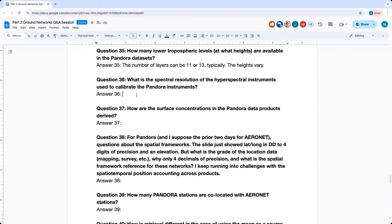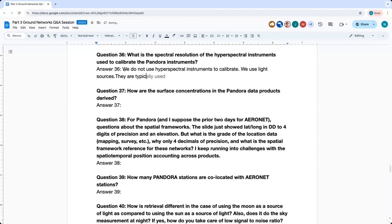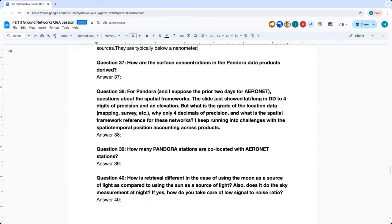Question thirty-six: What is the spectral resolution of the hyperspectral instruments used to calibrate the Pandora instruments? We don't use hyperspectral instruments to calibrate — we use light sources. The line width of the lasers is below a picometer, which is below a thousandth of a nanometer, so it's extremely narrow. We also use atomic light sources where the line width is typically below a nanometer and often below a tenth of a nanometer.